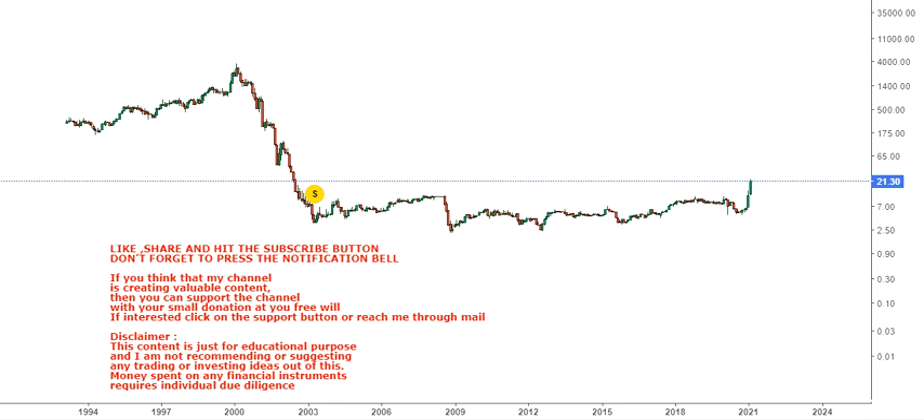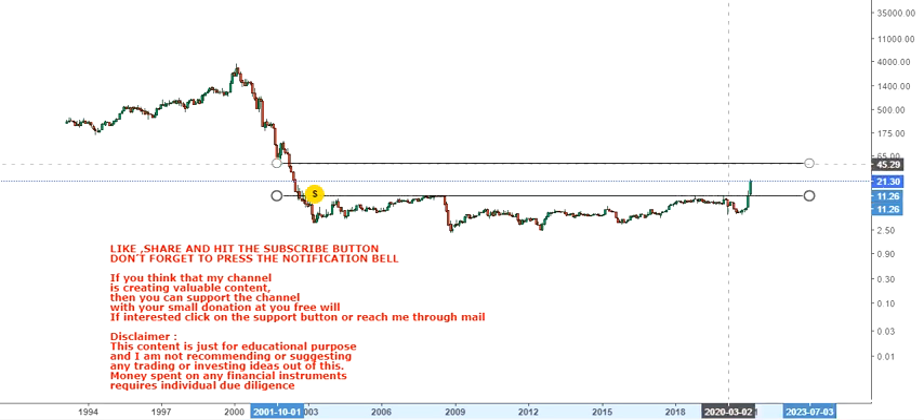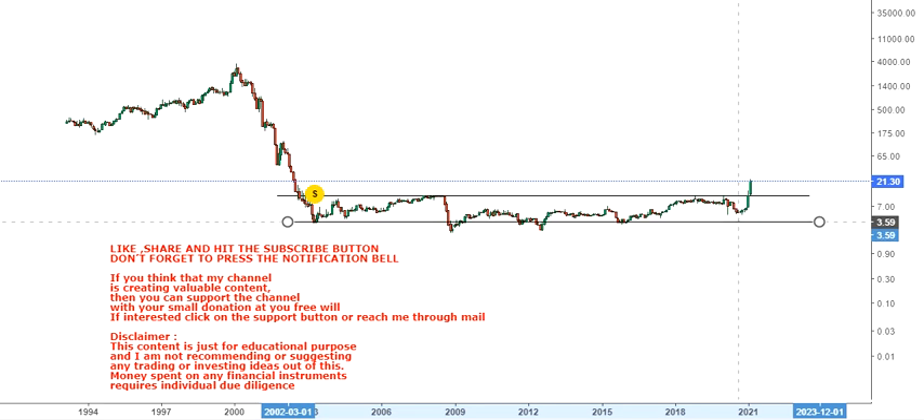Hello friends, welcome to my channel and thanks for watching this video. In this video we're going to discuss Gilat Satellite Networks — the trading ticker is GILT. There is a very big breakout that has recently happened, and these kinds of breakouts have a very big impact on the overall trend. Let me first show you the trend, and then we will discuss the targets.